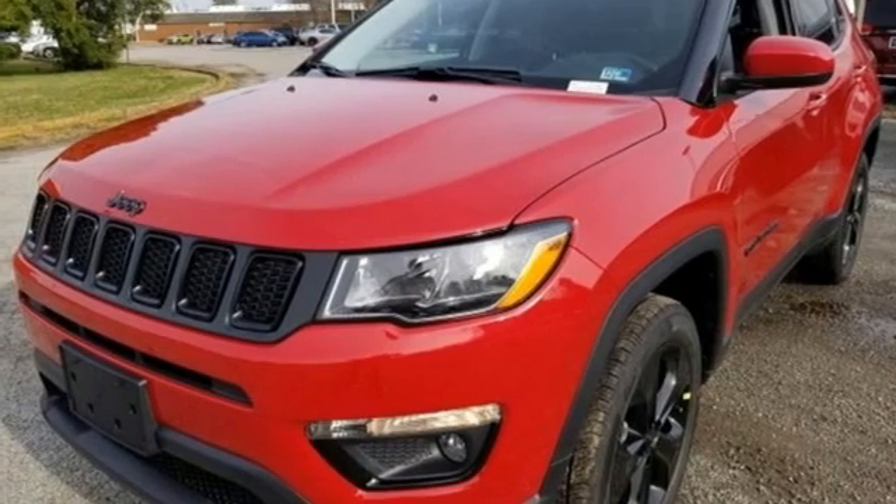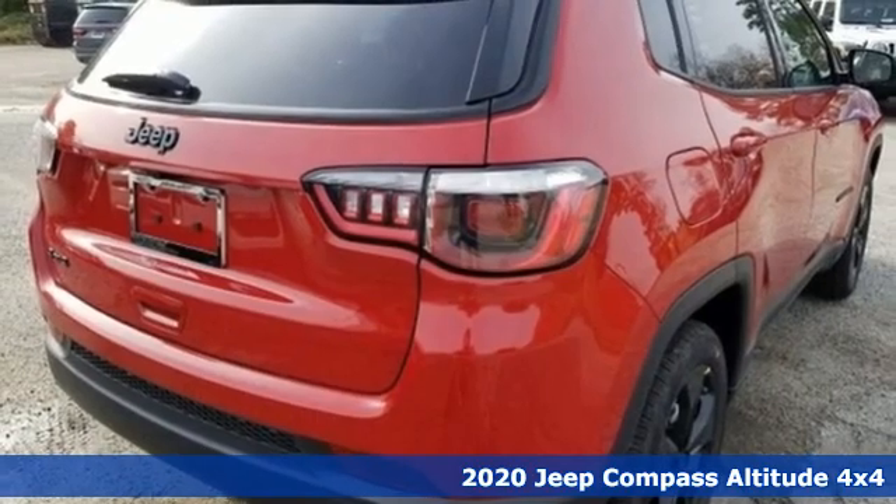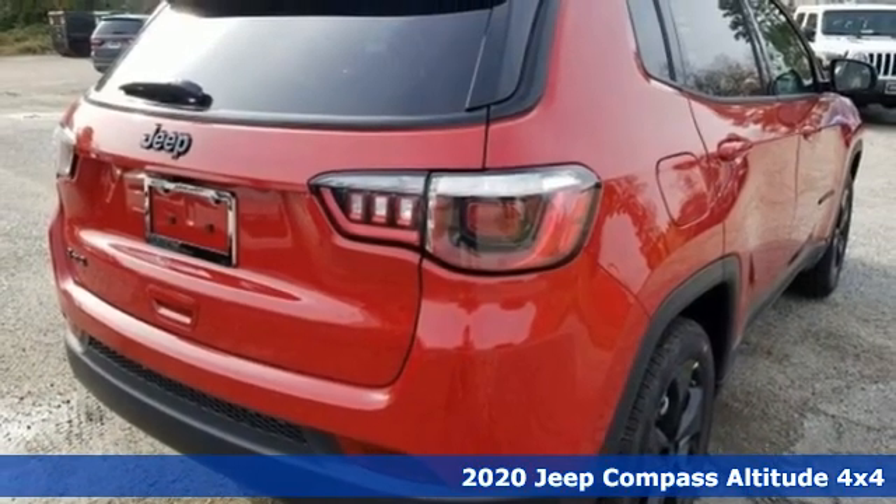It's a new 2020 Jeep Compass. Experience the Jeep life. It comes with the features you need and, better yet, want.